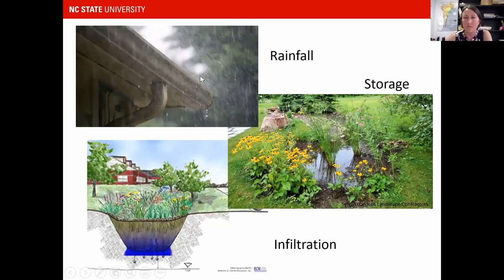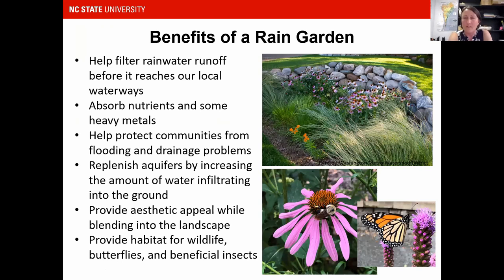There are three components to a rain garden: rain falls, you store that water for a while — maybe less than three days — and then that water infiltrates back down into the ground. The benefits are vast. You're going to help filter rainwater runoff before it reaches our local waterway, absorb nutrients and some heavy metals, protect communities from flooding by holding water on your property, and replenish aquifers. It can be really beautiful, and you can plant it with plants that provide larval host plants for insects and overwintering nesting areas, providing benefits up the food chain as well.